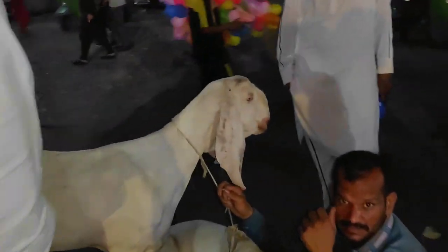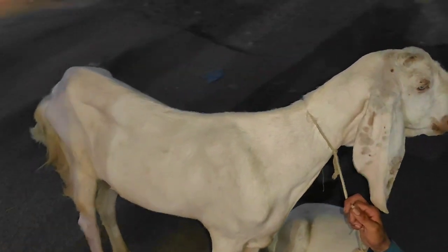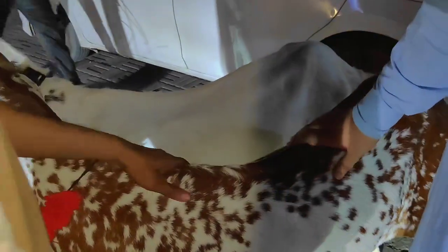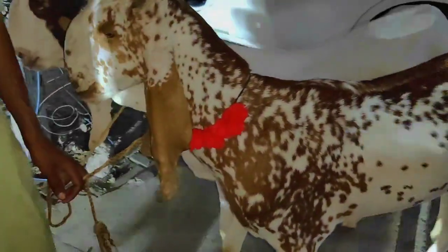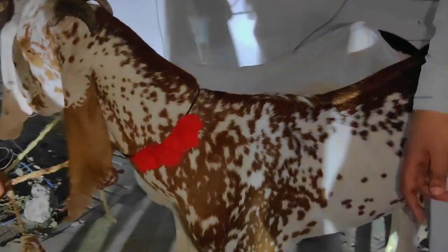Yes, this is an animal. These animals are here. This is one - it is a big one. These animals are ripe and ready.